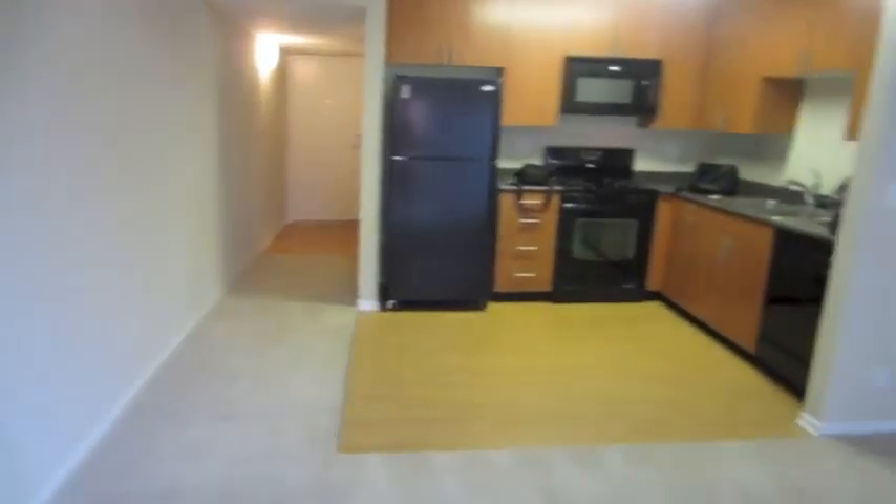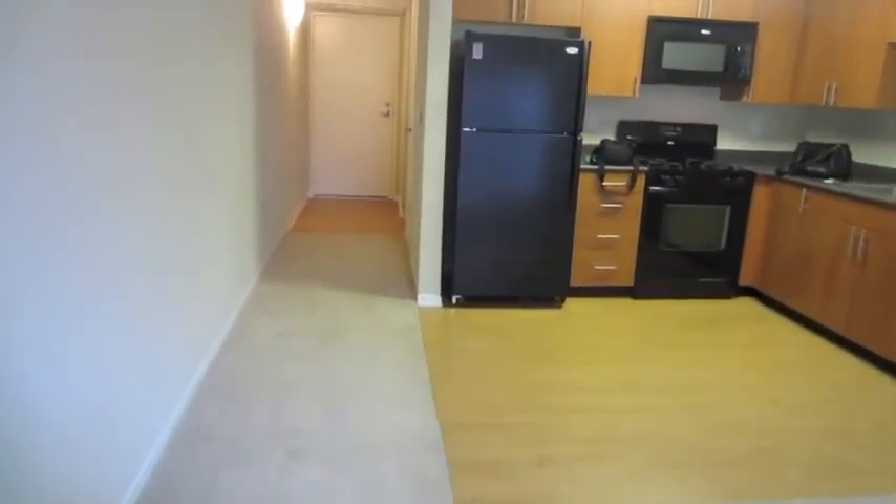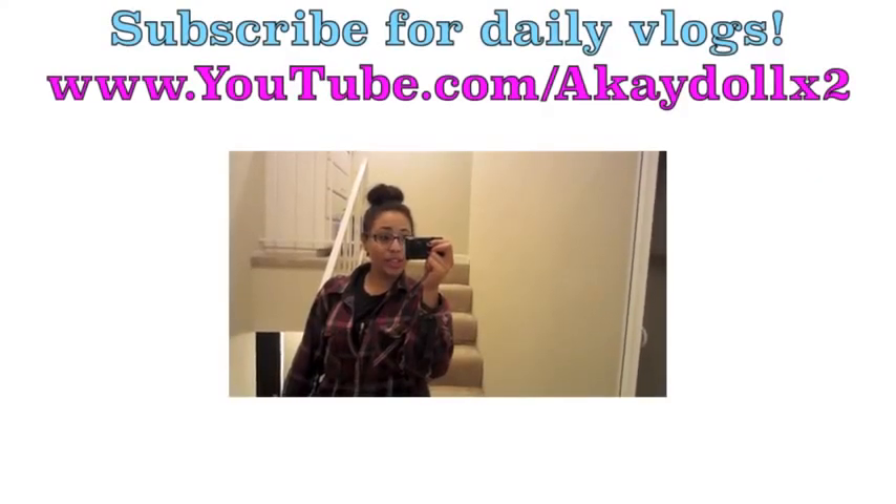That is my apartment tour of my loft! I hope you guys enjoyed this. I can't wait to start putting all my furniture in here and decorating — possibly even putting up some paint. Be sure to check out my vlog channel at Kate All Times Two for daily vlogs on how I decorate my apartment and the whole process.